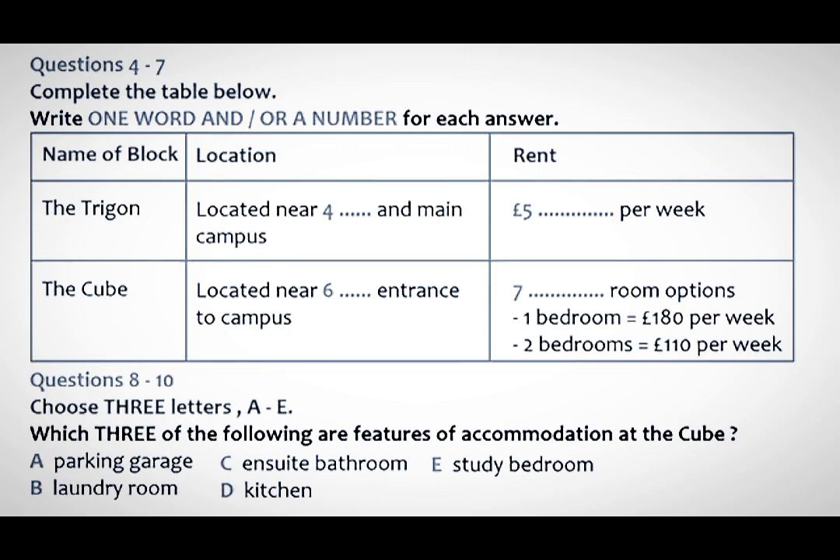Now, there are several options for postgraduate students. Firstly, there is the Trigon. This is a new block near to the station and not far from the main campus. Accommodation is what we call cluster accommodation. There's a small group of rooms, usually six, each with its own bathroom clustered around a lounge kitchen area, which is shared. That sounds good. They are very popular. The price for these is £99 per week, and we do have some availability left.